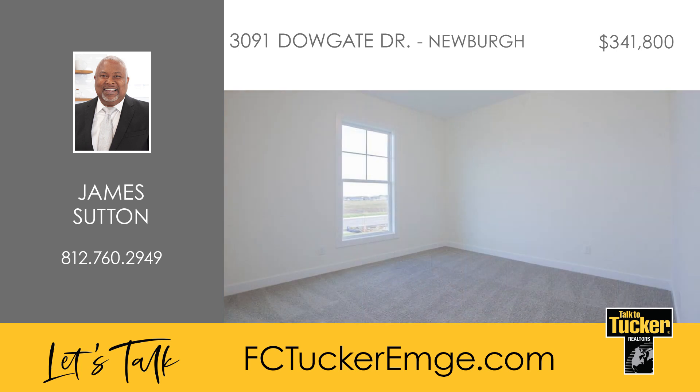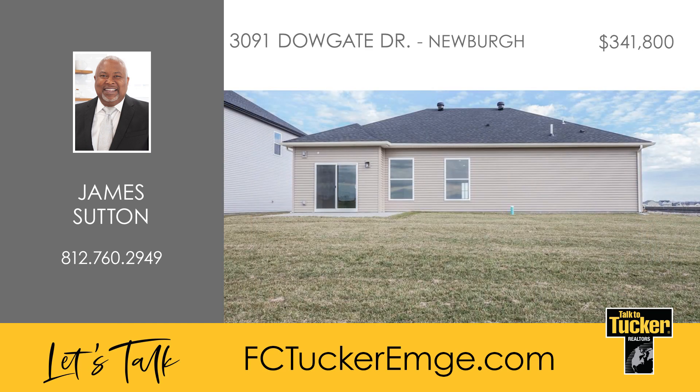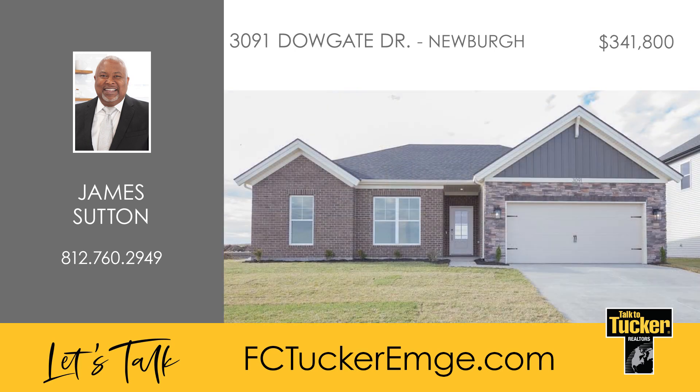Two more bedrooms with walk-in closets, a sizable second bathroom, and a convenient laundry room are nearby. An expanded patio off the dining area completes this comfortable home. Make this home yours — talk to James Sutton at 812-760-2949.